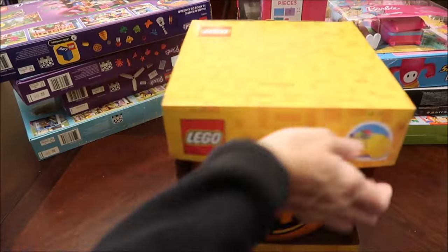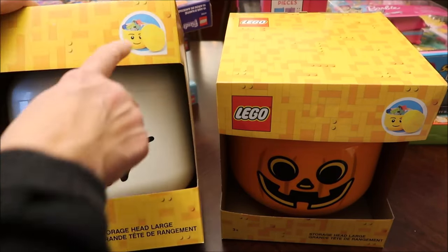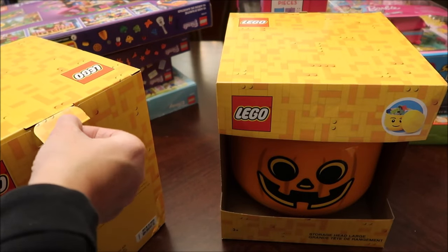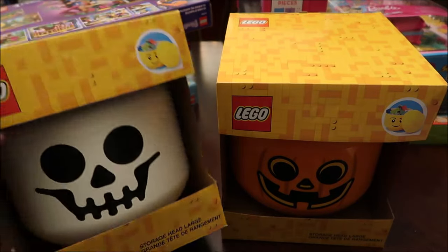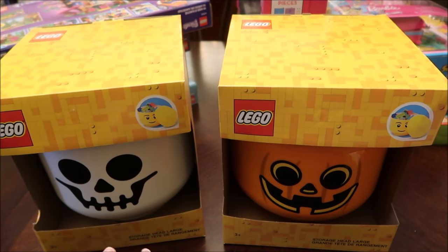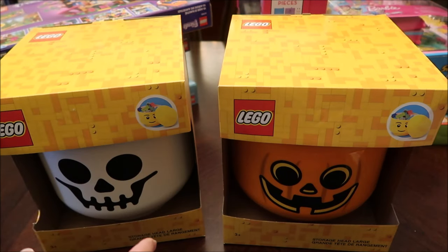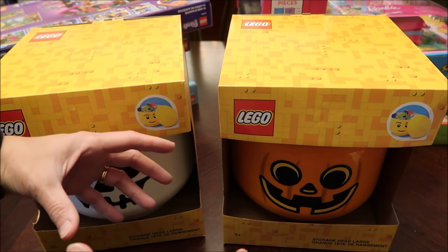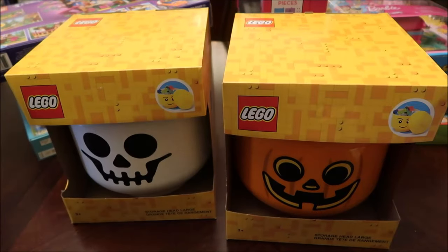The last two things for Amelia are kind of both the same, so I can show them at one time. These are two large storage heads. You have all those little Lego pieces and you need somewhere to store them — these are great storage containers so the pieces aren't all over the room or you're stepping on them. You'll see these again when I show Gavin's stuff. When I saw these I bought two skeletons and two pumpkins. They do make smaller sizes and Gavin has smaller ones, so these are the large version.